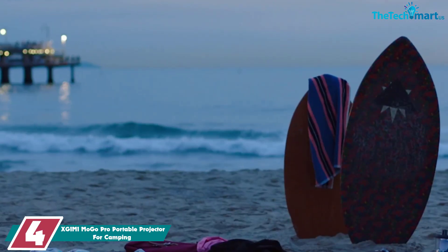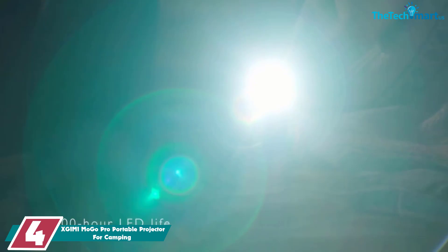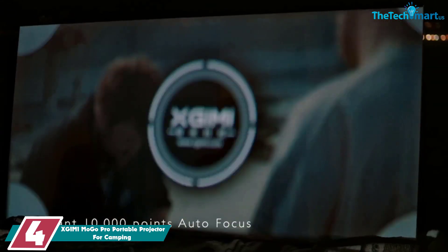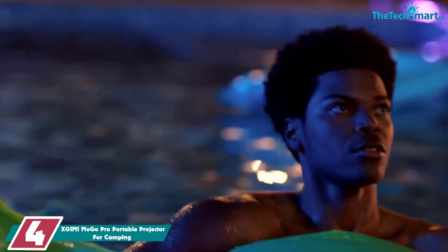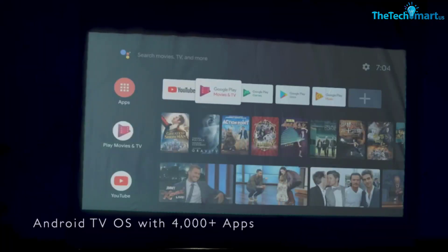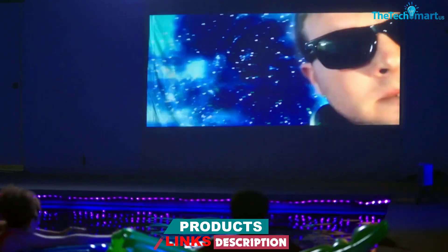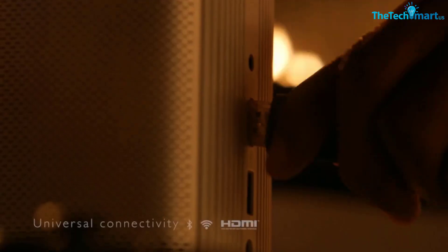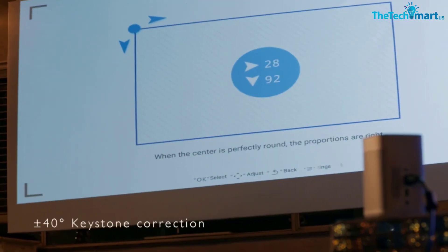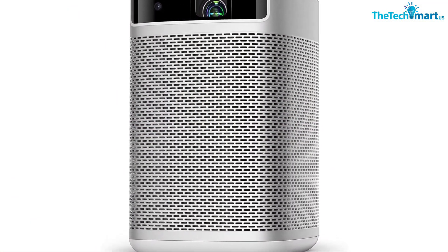Moving on, at number four we have the XGIMI Mogo Pro Portable Projector. It is available in different styles and sizes. The system has a power button and all ports including HDMI, USB, and Harman Kardon speakers. The remote provides complete control over all functions and navigates easily. The overall design is compact and easy to carry. One amazing feature is that the projector can display 2K or 4K content resolution via HDMI, which is rare in this category.